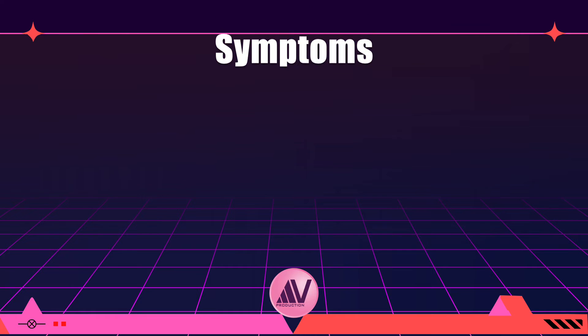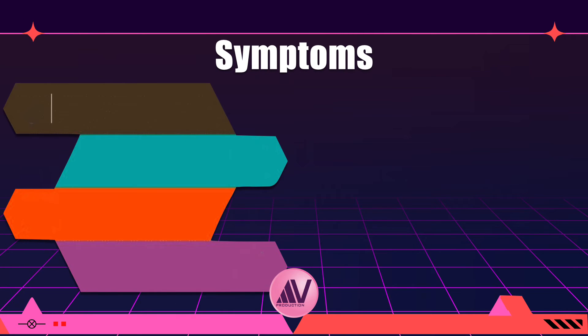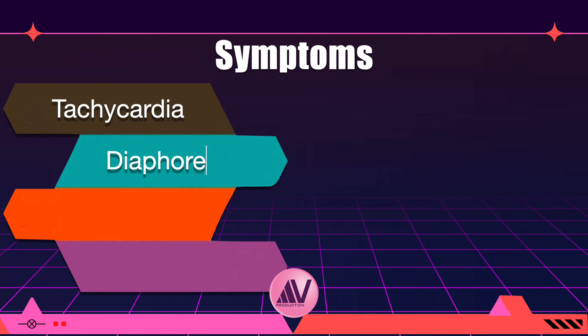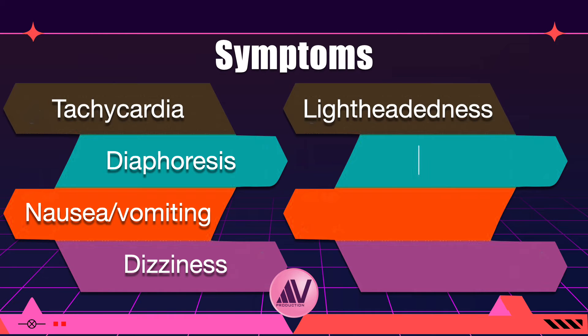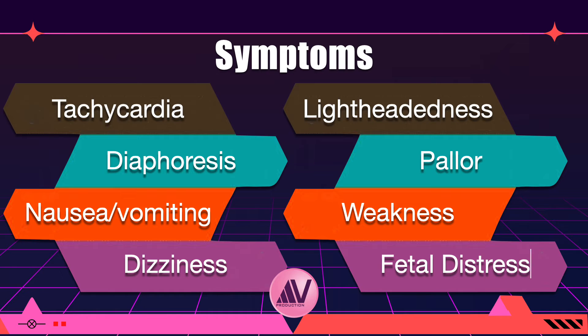Symptoms of this syndrome include tachycardia, diaphoresis (excessive sweating), nausea, vomiting, dizziness, lightheadedness, pallor, and weakness. Women can lose consciousness, and maternal and/or fetal death can occur rarely. Hypotension can also be severe enough to affect the fetus and lead to fetal distress.